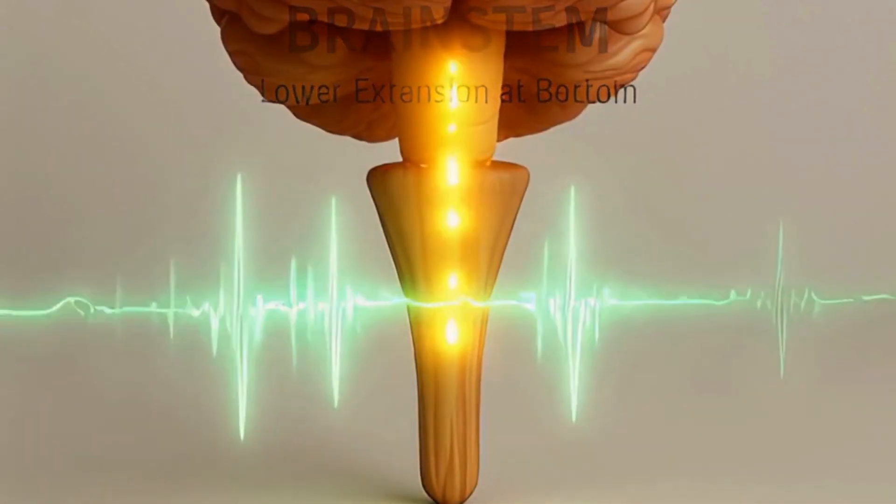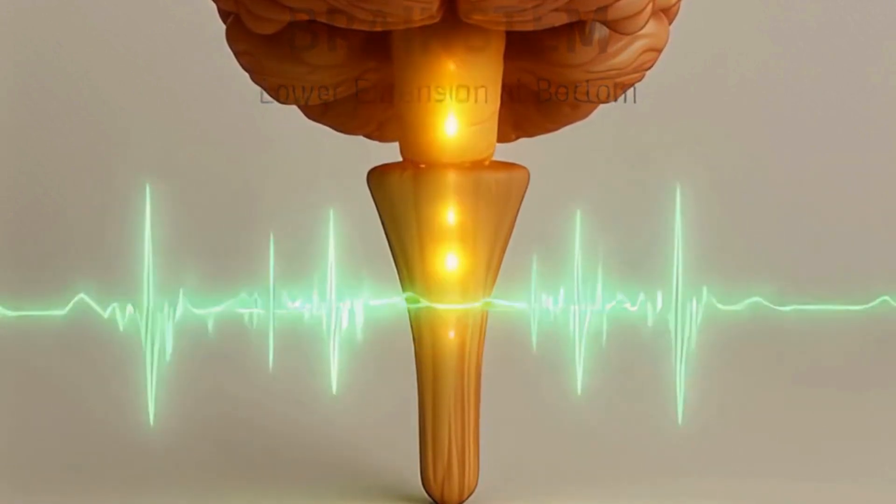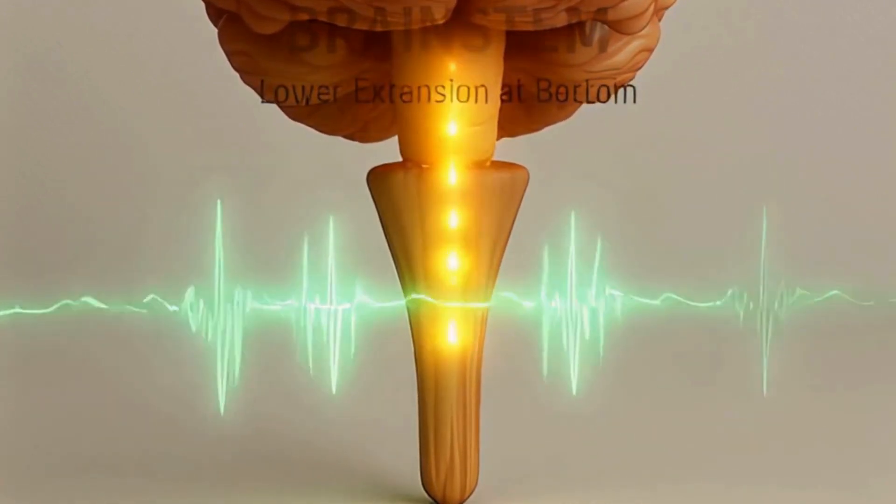The brain stem is the body's lifeline, controlling breathing, heartbeat, and vital reflexes.